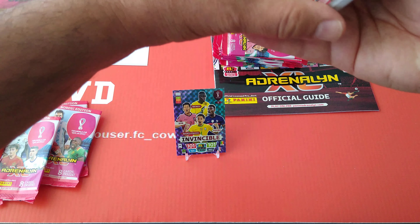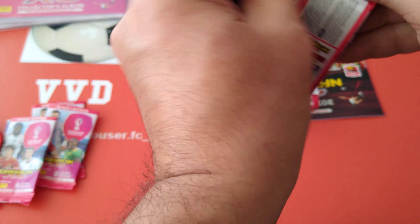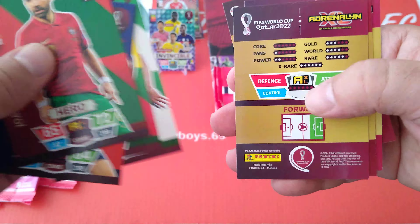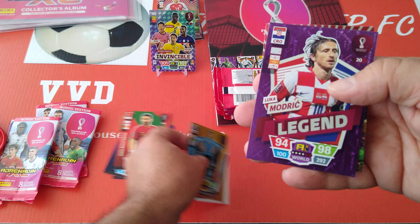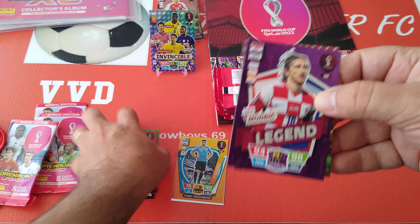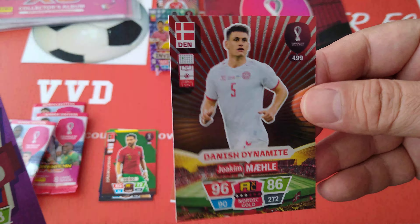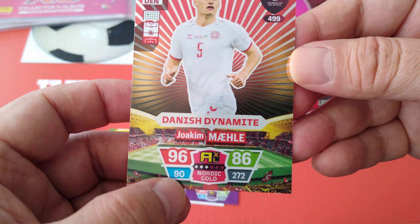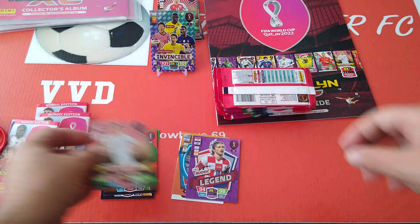Moving on to more packets. Base cards, Suarez fans favourite Uruguay, nice legend Modric. And we pulled another Danish Dynamite - Joachim Mahaly. Excuse my Danish! Very nice card, 90-96-86 total 272, defender. Very cool - that's three Danish Dynamites already.